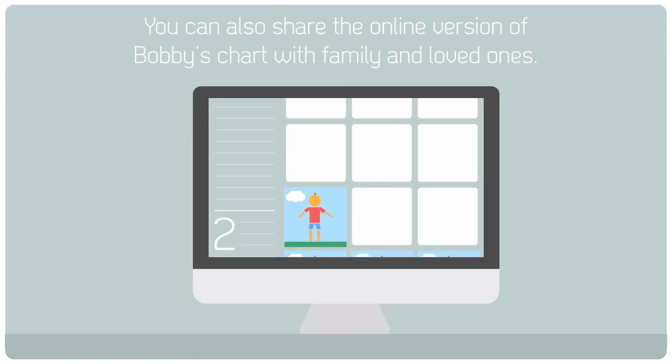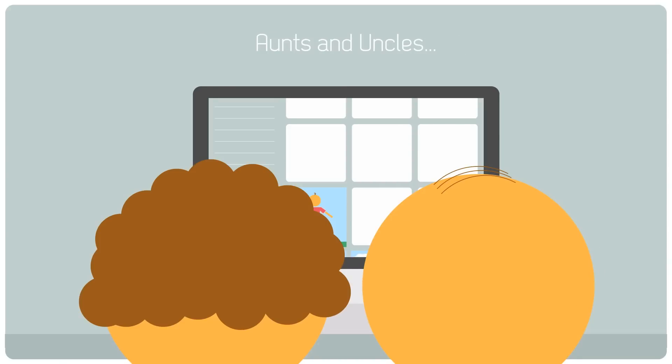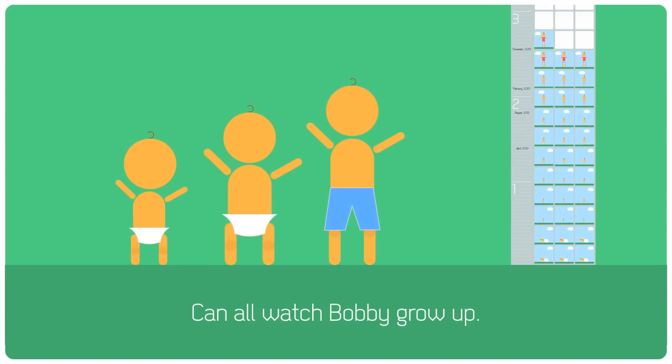You can also share the online version of Bobby's chart with family and loved ones, so that grandma and grandpa, aunts and uncles, cousins and kittens can all watch Bobby grow up.